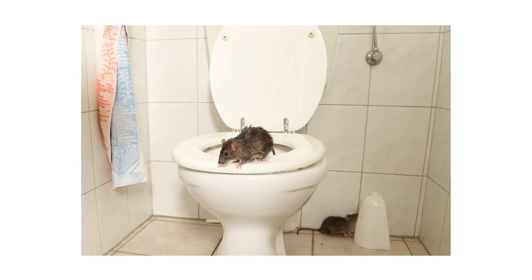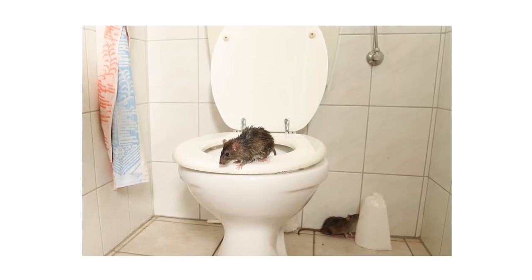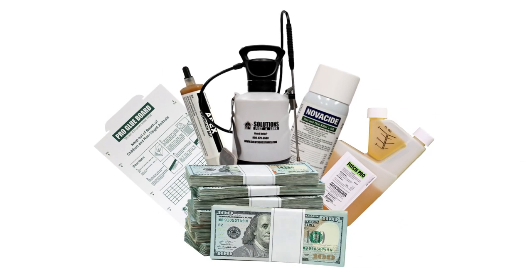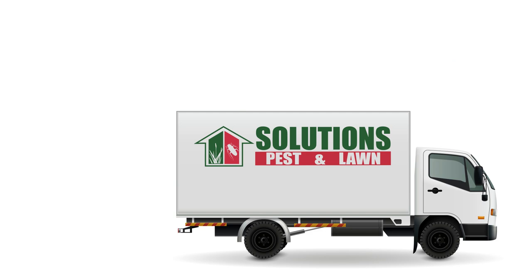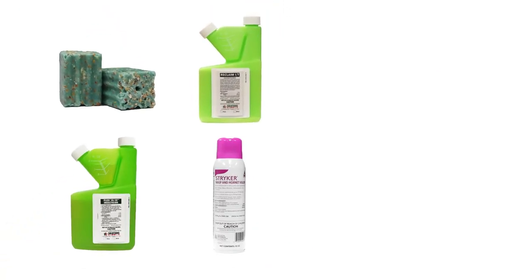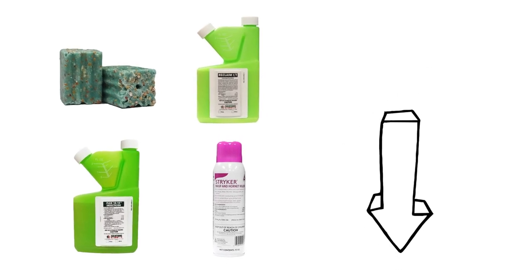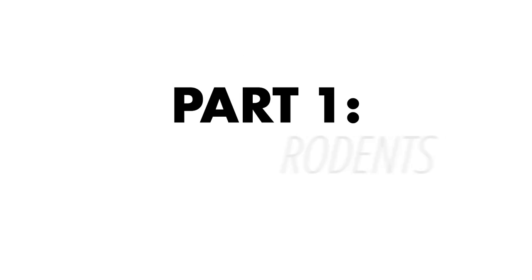In this video, we'll go over four common pests known to be active during fall and some things you can do to treat them. You can save on pest control with DIY products and get free same-day shipping with Solutions Pest and Lawn. To shop for the products featured in this video and to learn more about pest control, click the icon in the top right of the screen or click the link in the description below.